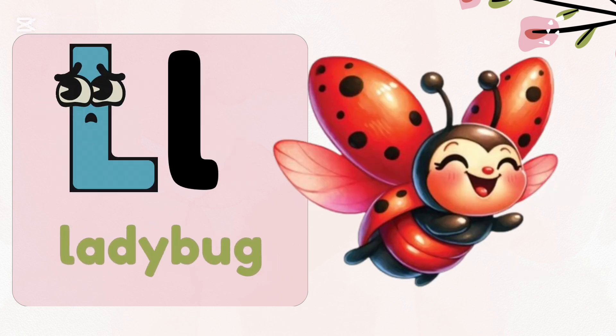L, l — ladybug. Some ladybugs can have up to 24 spots while some have no spots at all.